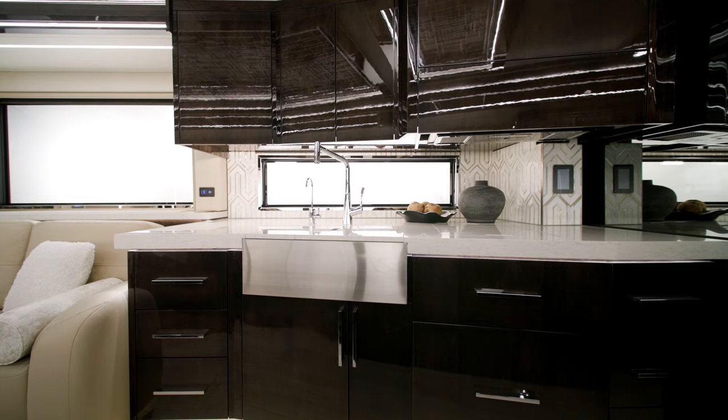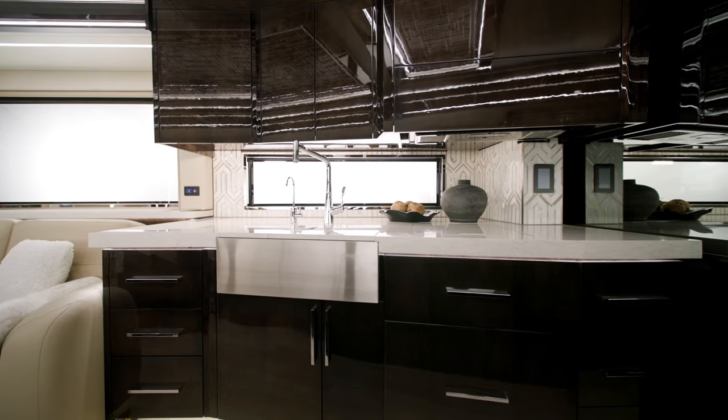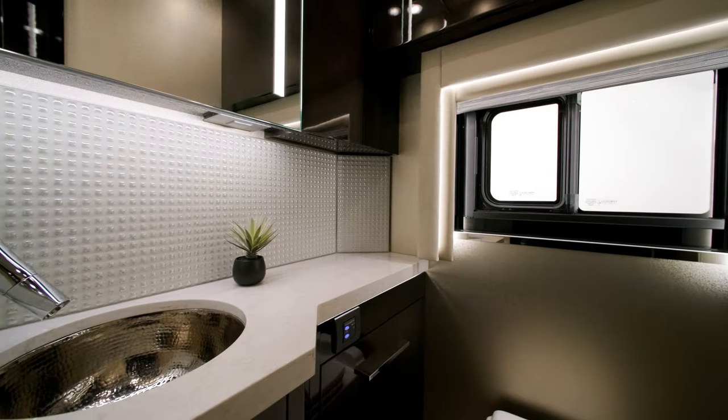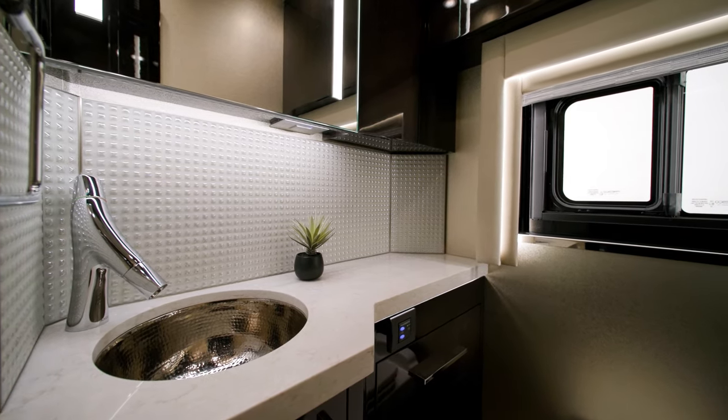The European-style maple hardwood cabinets are handmade and a sight to behold. They're available in four colors with either a standard suede finish or an optional diamond glass finish, as seen here in sable. Every King Air includes a half bath with many of the premium design features covered in the full bathroom.